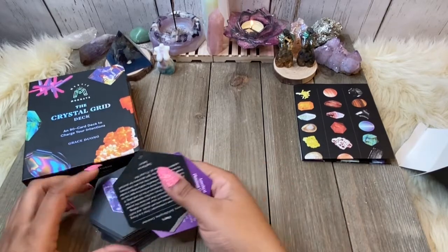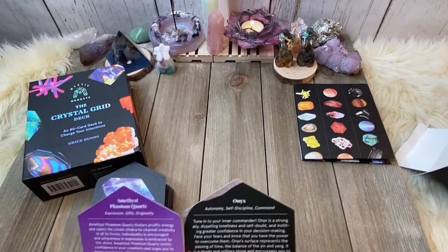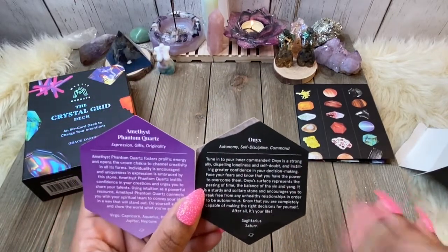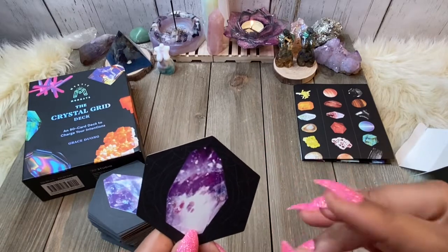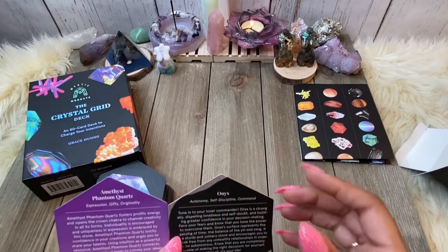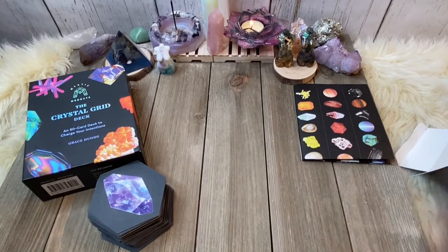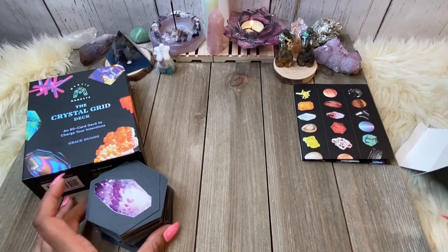So we have Onyx and Amethyst Phantom Quartz. Onyx is about protection — that's what we know as a base for onyx because of its color — but it's also about autonomy, self-discipline, and command. And then Amethyst Phantom Quartz takes it a step further because we're not just dealing with the amethyst — there's a combination of phantom quartz that separates it from regular amethyst — and this is about expression, gifts, and originality.